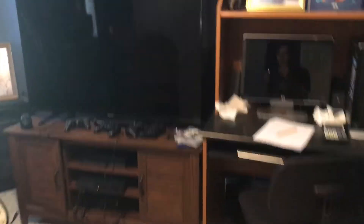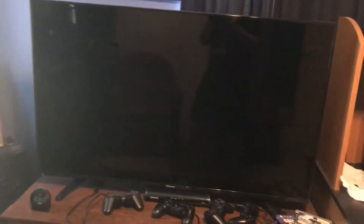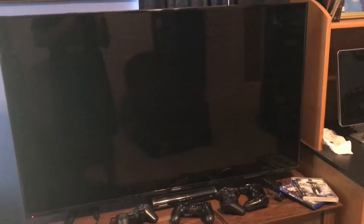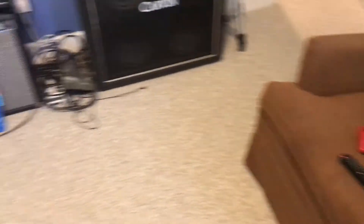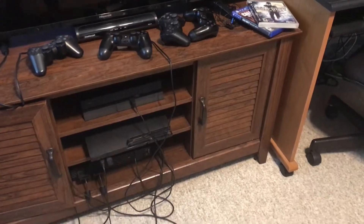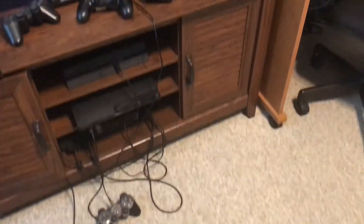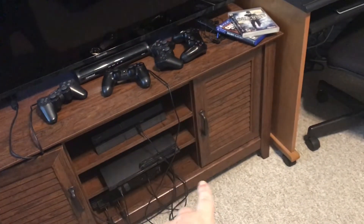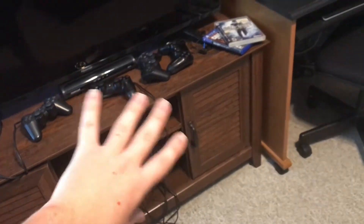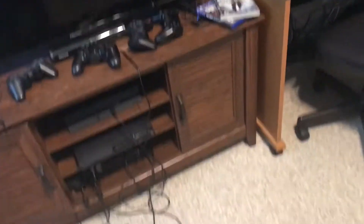So ladies and gentlemen, this is the 50-inch 4K Hisense TV. It's very beautiful, very awesome, and I love making videos. That's a PlayStation 3 remote, by the way. They have a PlayStation 2, a PlayStation 3, and a PlayStation 4 all right here. I also have new furniture at my house just like this, but it is a different color and it has a glass door, which is a lot better in my opinion.